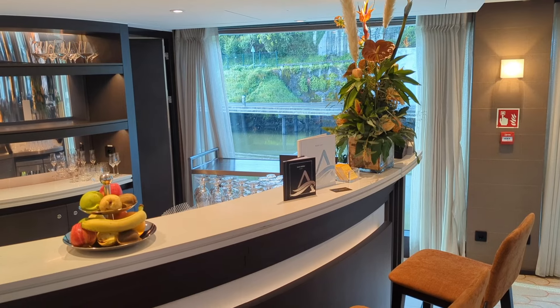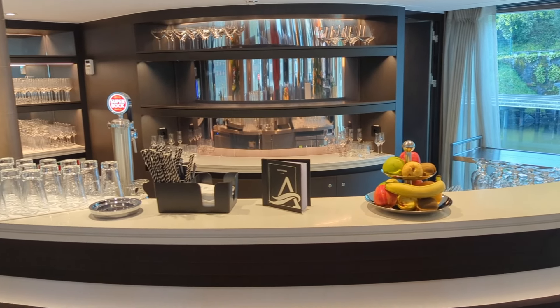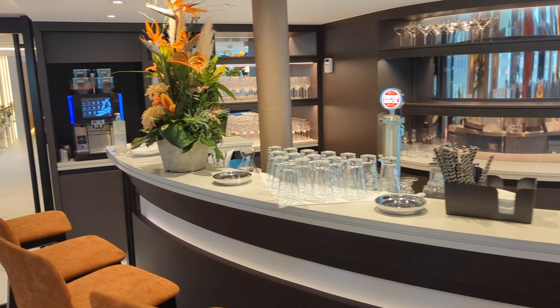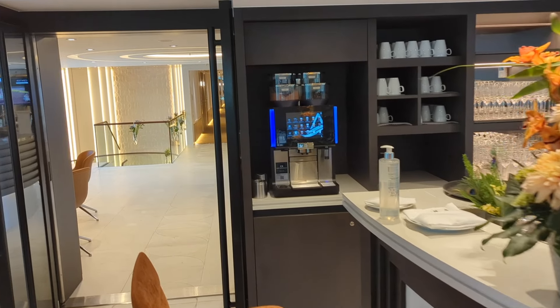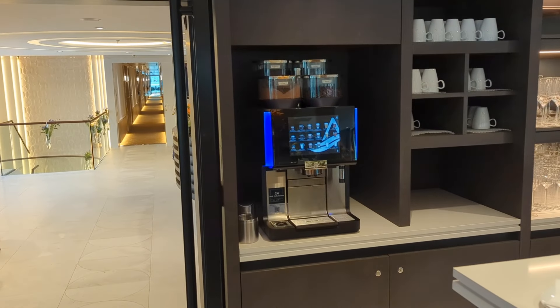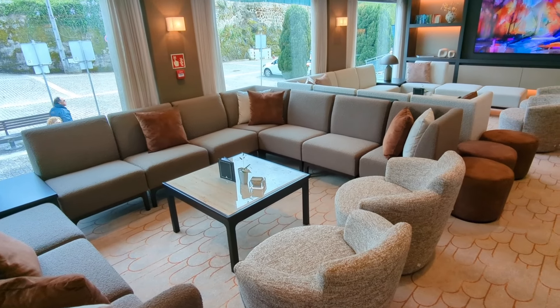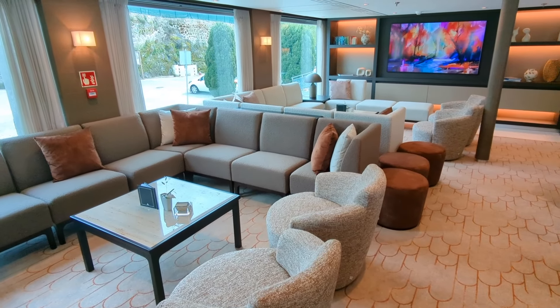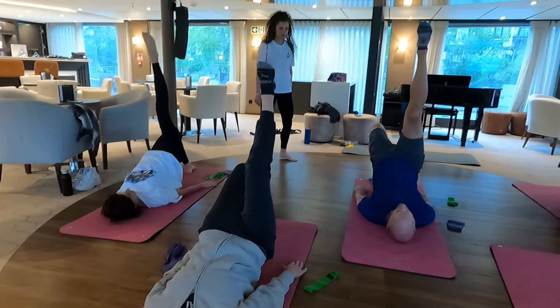Here we are in the panorama lounge on deck three — this is your main public area where a lot of activities take place. The lounge has a bar, you can grab fresh fruit here all day, and you'll find the coffee, tea, and hot chocolate station. There's a daily happy hour with beer, wine, and cocktails, all included in your fare.